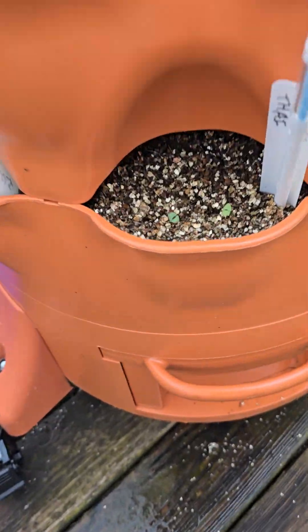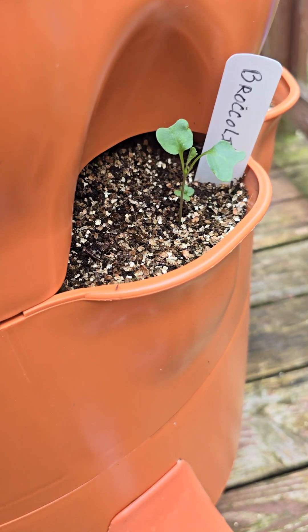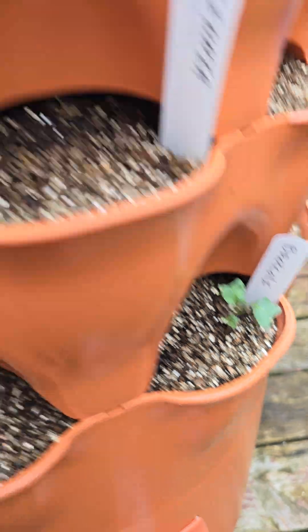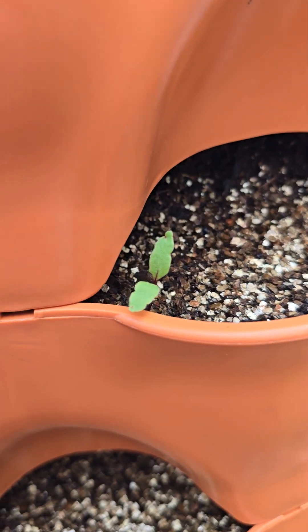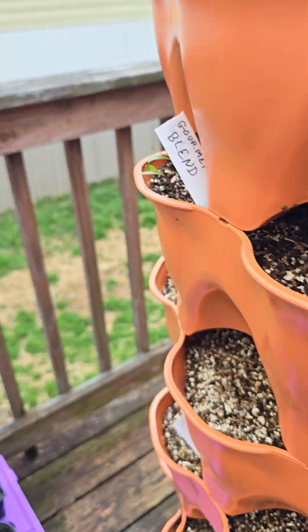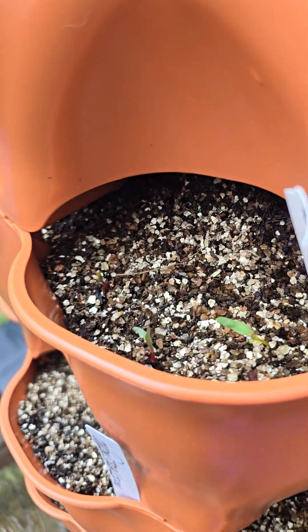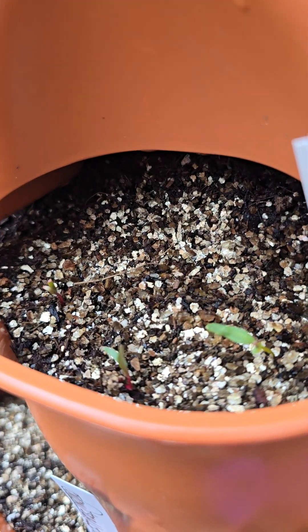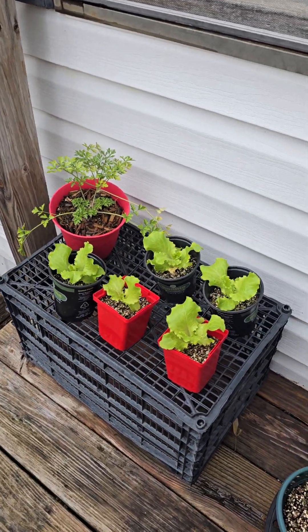We got some basil over here, some broccoli, some scallions, and the beets are doing good. Over here, some more beets and some more beets — our beets are doing really well. It's getting ready to rain; I'm feeling sprinkles.